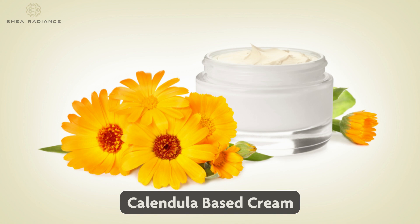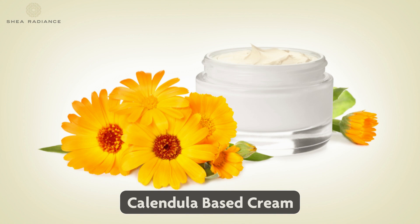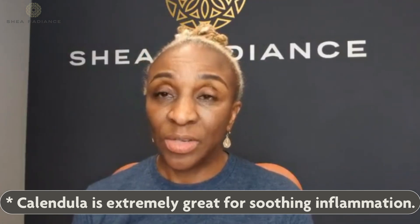Her doctor, the oncologist that was treating her, recommended a calendula-based cream. And that's what I was actually thinking about — active calendula is extremely great for soothing inflammation. But she said she'd been using it for a couple of weeks and nothing has changed. Everything is still the same. She still feels charred and her skin doesn't feel good.